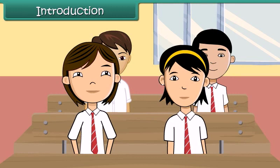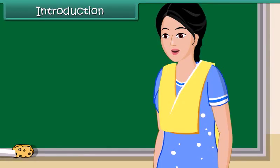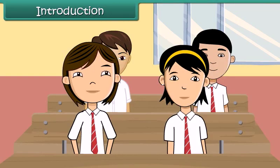Next day at school, Vinita asks her teacher if the heart is the most important organ of the human body. Vinita's teacher explains the functions of all important organs of the human body. Let us hear what he has to say.